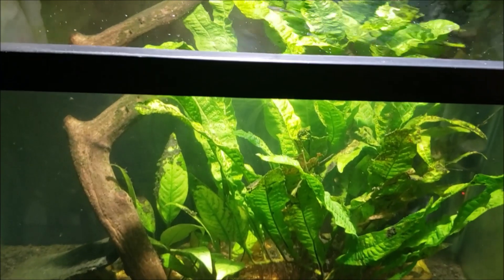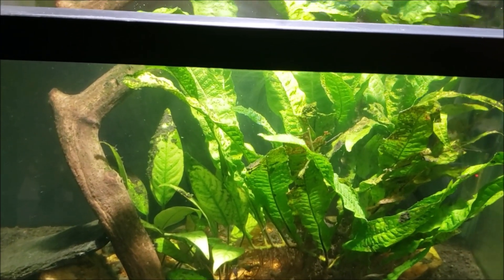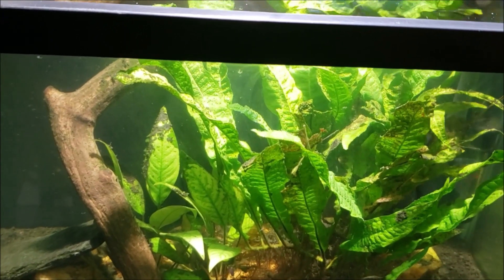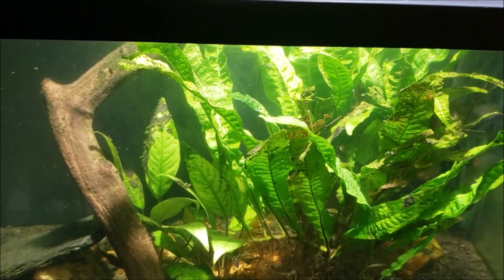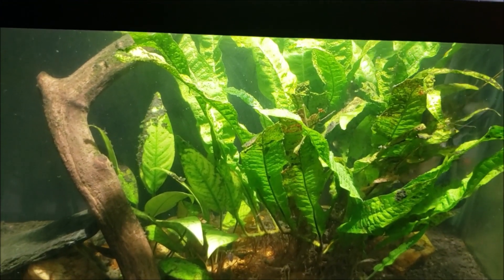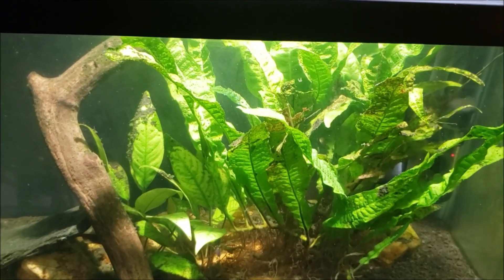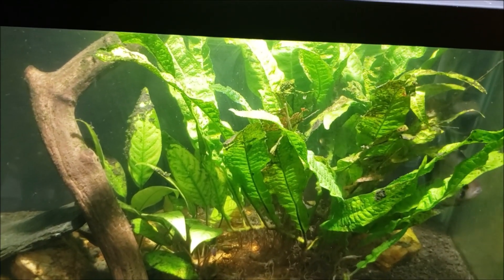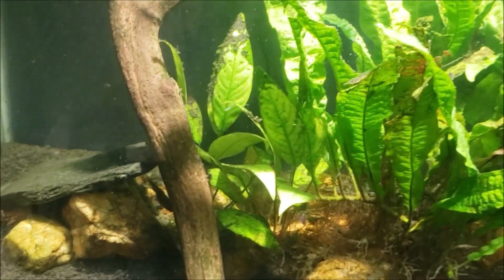Out of the four or five tanks that I had those glowlight tetras in, the two in this tank were among the last four or five I had left. When I was doing a big water change today I found the last one dead. I think it was actually blood fin tetras — either glowlight or blood fin, I can't remember. Whatever that batch was, it's been years since I bought them.